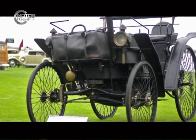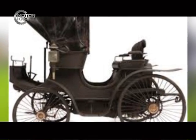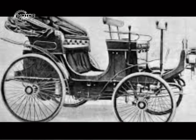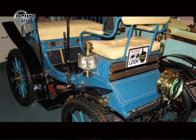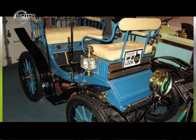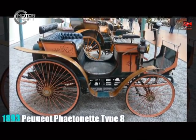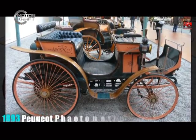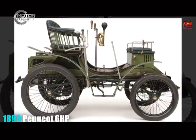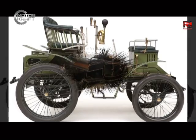More cars followed: 29 built in 1892, 40 built in 1894, 72 built in 1895, 156 built in 1898, and 300 were built in 1899. These early models were given type numbers. Peugeot became the first manufacturer to fit rubber tires — solid tires rather than pneumatic — to a petrol-powered car.